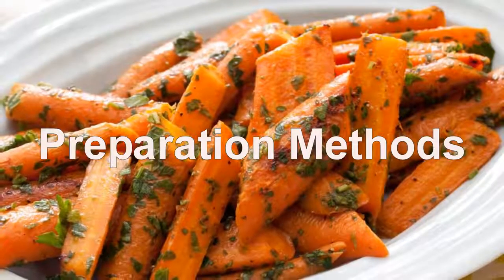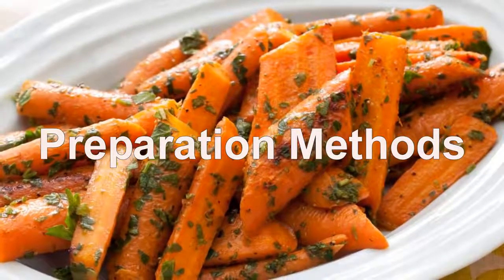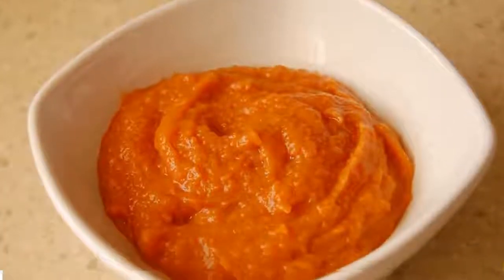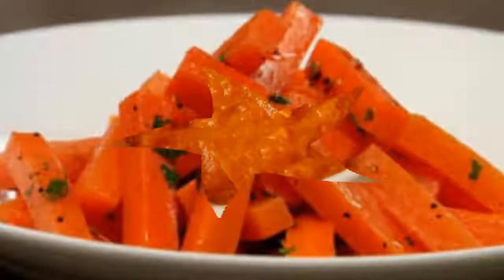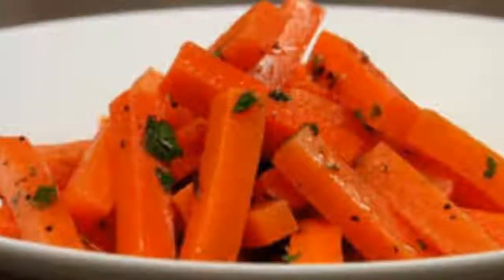Carrots have the same impact on blood glucose levels whether they are cooked or raw, so the method of preparation doesn't matter when it comes to diabetes. However, the sauces you serve with carrots or the seasonings you use to prepare them can impact your blood sugar, so you need to account for those when counting carbs or estimating the glycemic load of your meal.